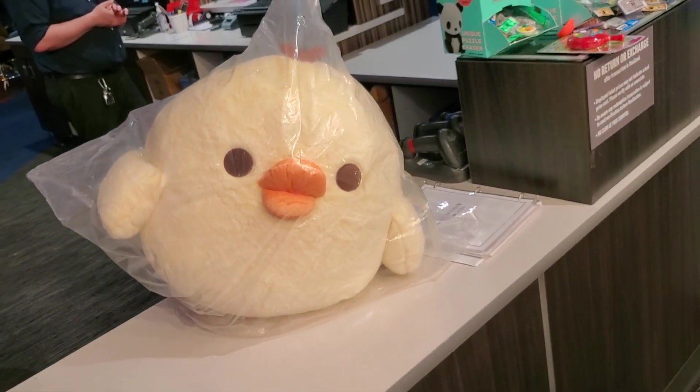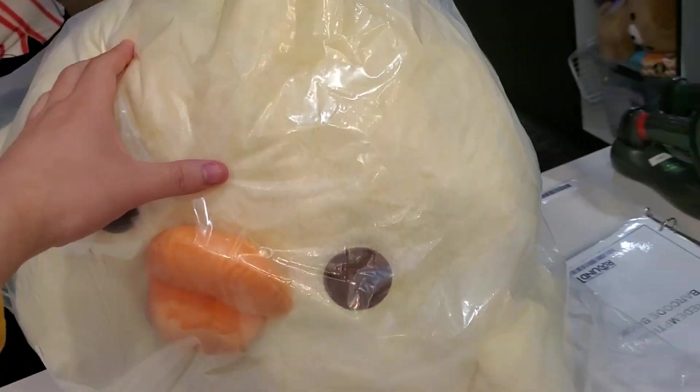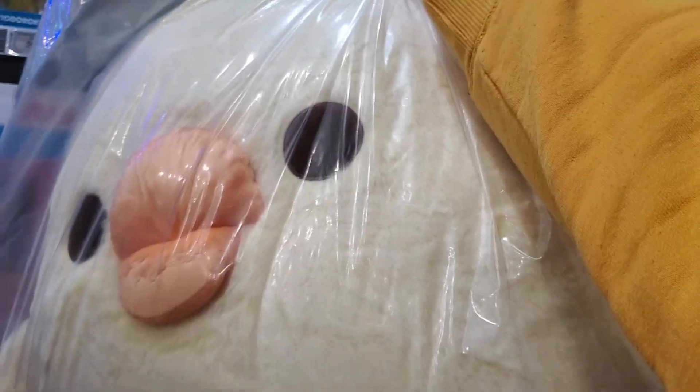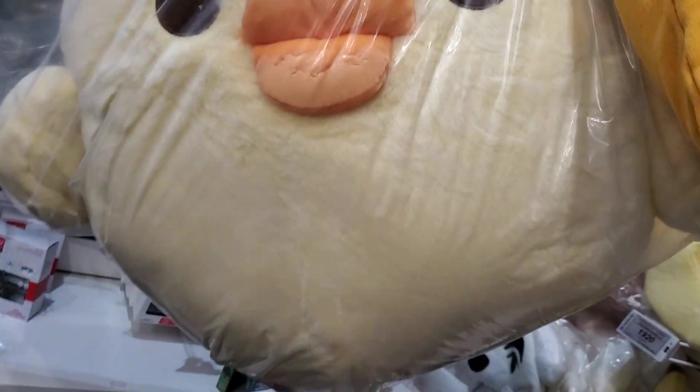Oh excuse me. Oh yeah baby, oh feels so nice. I already know, how cute is this guys. Wait, apparently it's $10,400 but let me ask about it. $15.35? Oh yeah baby, it's just a little messed up because I'm holding it from above. Oh yeah baby, so cute.